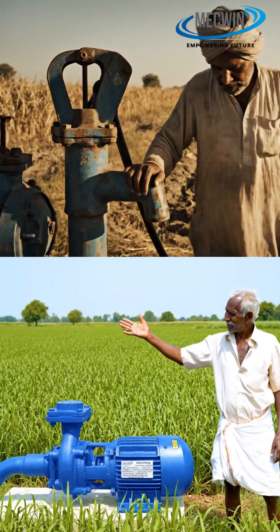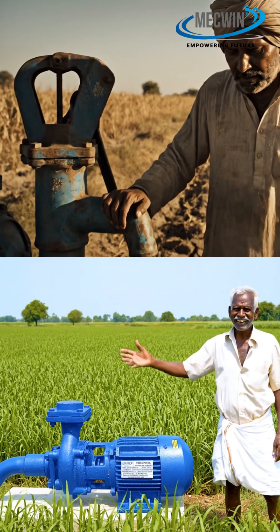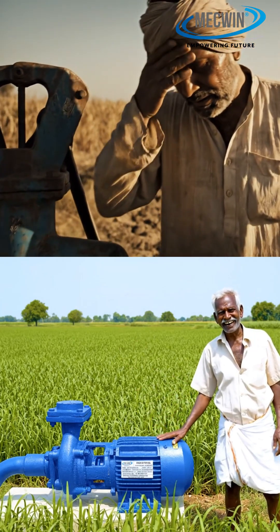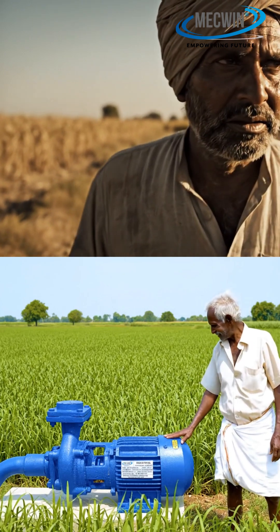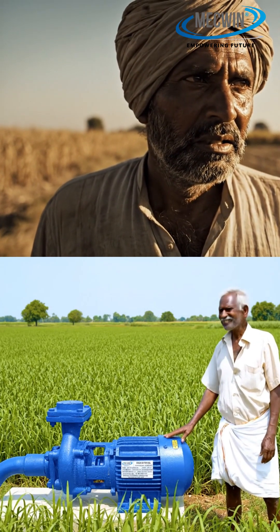Diesel pumps need constant pampering — oiling, cleaning, and repairs. Solar pumps? Panels sit quietly, motor runs smoothly, zero headache. McQueen pumps are built for Indian heat, dust, and voltage issues. Minimal maintenance.